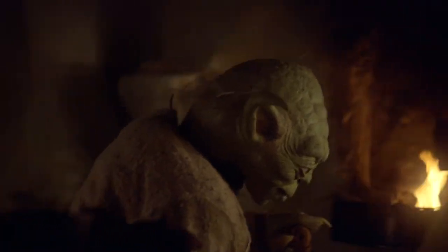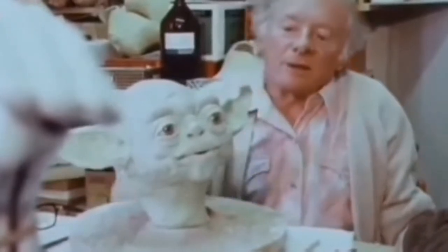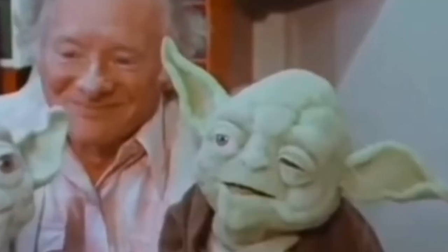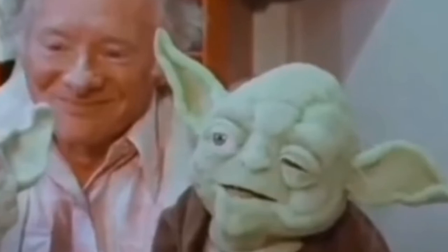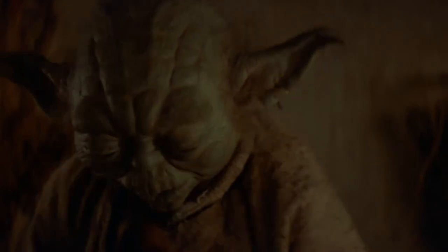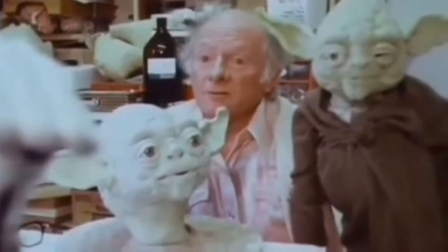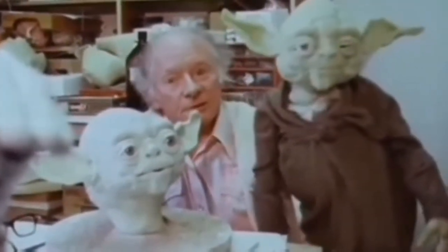In a recently unearthed interview with creature creator Stuart Freeborn from July 1979, an original prototype puppet of Yoda was revealed — and he's one creepy-looking critter. The video that shows the prototype was found and posted by the 70s Sci-Fi Boy YouTube channel in January 2022, showing both the animatronic head design we know and love alongside the absolutely grotesque original version. The footage is a neat, if somewhat unsettling, look into the creation of one of pop culture's most popular puppets.